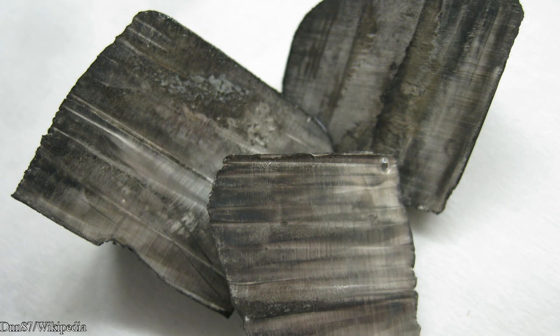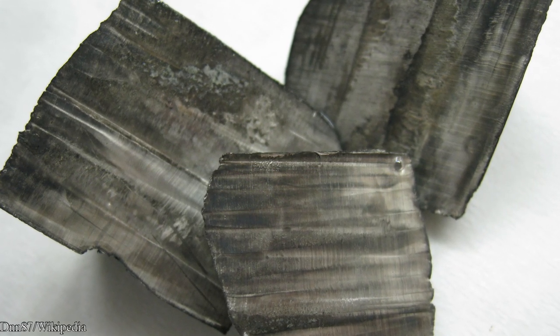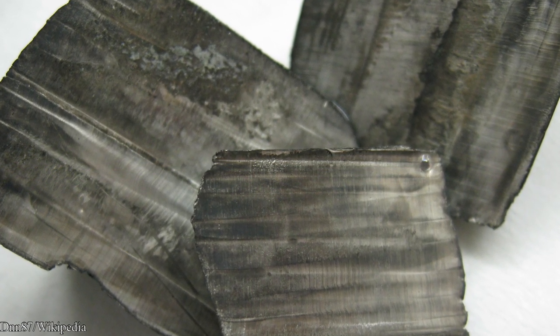About 82,000 tons are mined each year worldwide. The primary resources of lithium are located in China, Argentina, Chile, Brazil, Australia, and in the United States.